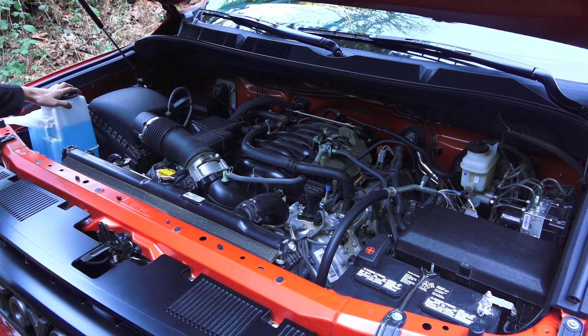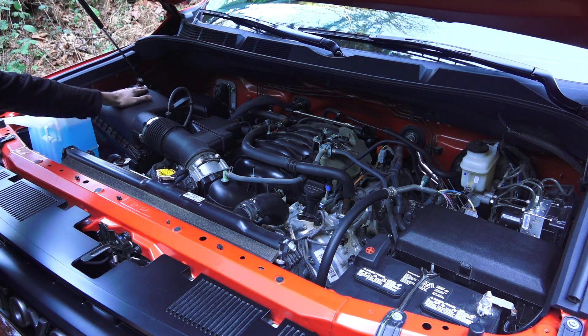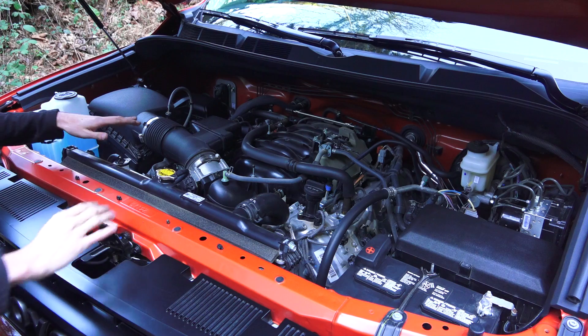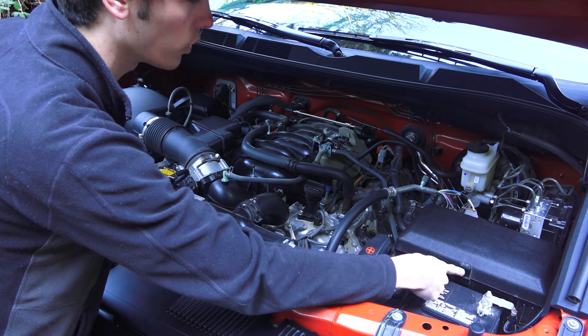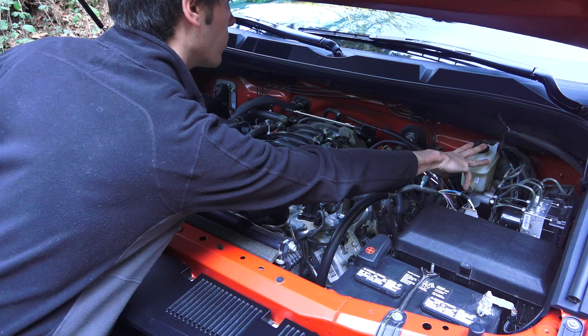Checking for serviceability: we've got windshield washer fluid on the left, power steering fluid, and quick clips for the air filter. There's an engine oil fill with a dipstick down to the left, a radiator cap and coolant reservoir. The battery is up front with easy access to relays and fuses — just a single tab to open — and the brake fluid reservoir is in the back.